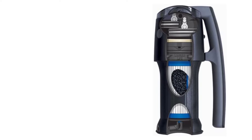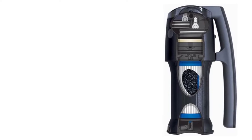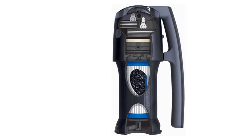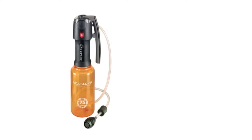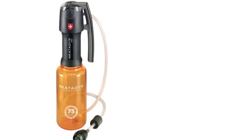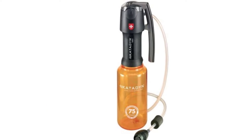The Katadyn Vario is capable of purifying 2 quarts per minute in fast flow mode and 1 quart per minute in life-saving mode. It comes with an adapter that easily connects to water bottles or an output hose in order to fill larger containers or hydration systems.